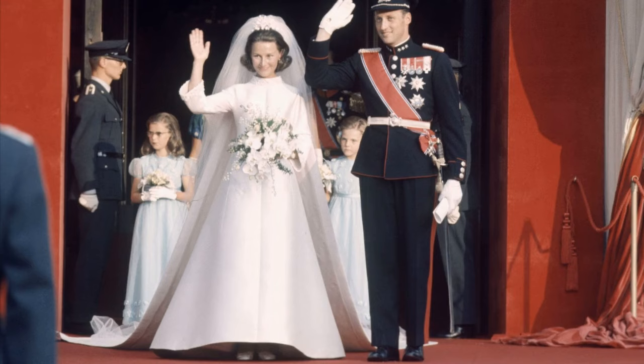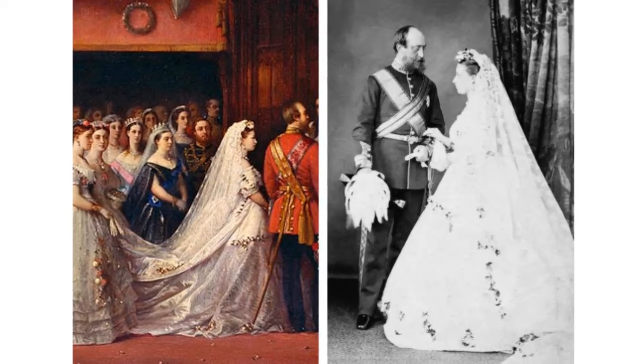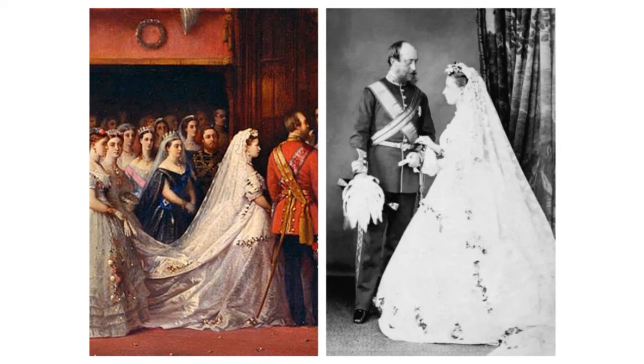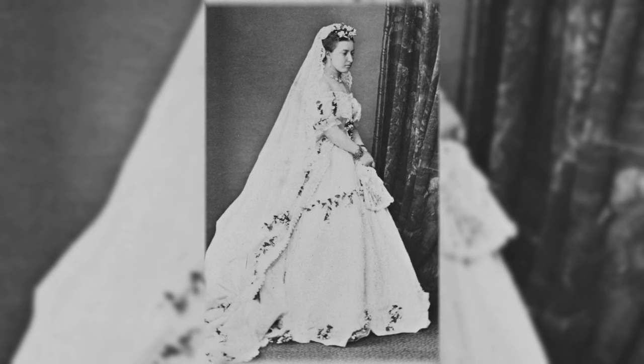Princess Helena of the United Kingdom. She wore a dress of white satin featuring deep flounces of lace. The design featured roses, ivy and myrtle for her marriage to Prince Christian of Schleswig-Holstein on the 5th July 1866 at Windsor Castle. Her headpiece was composed of orange blossom and myrtle, and the veil was also made of lace. She also wore a necklace, earrings and brooch of opals and diamonds — a wedding gift from her mother, Queen Victoria — along with bracelets set with miniatures. Helena also wore the Order of Victoria and Albert.